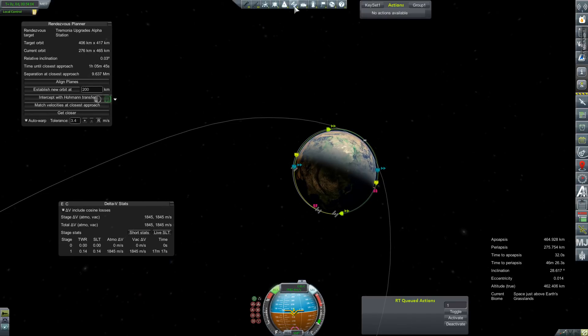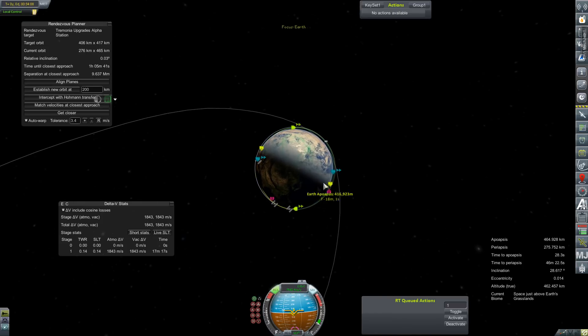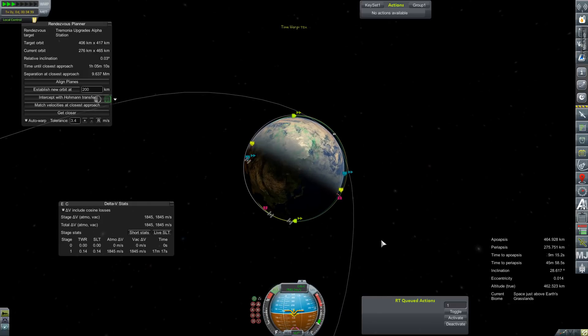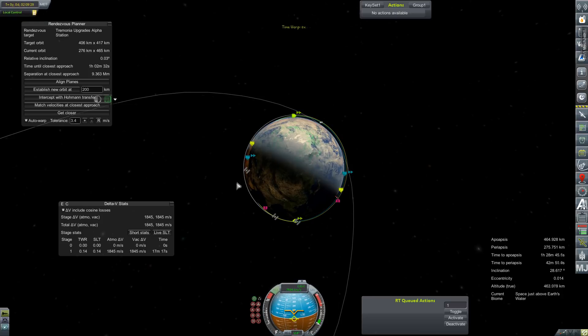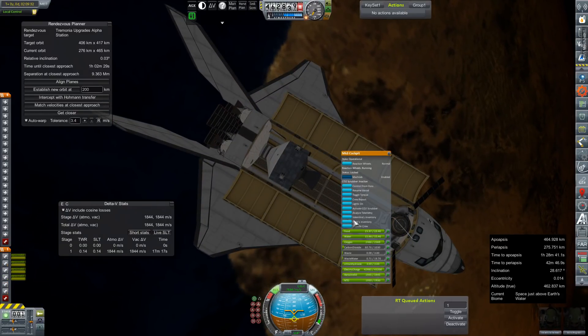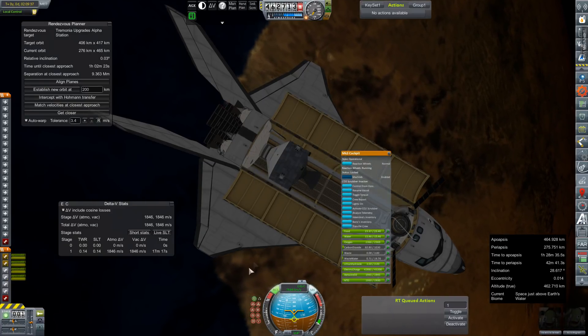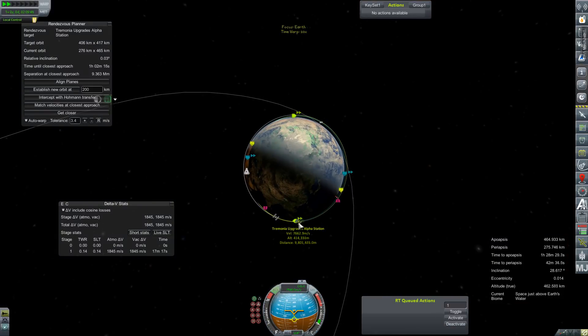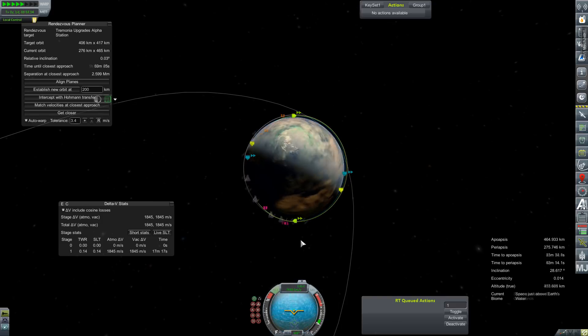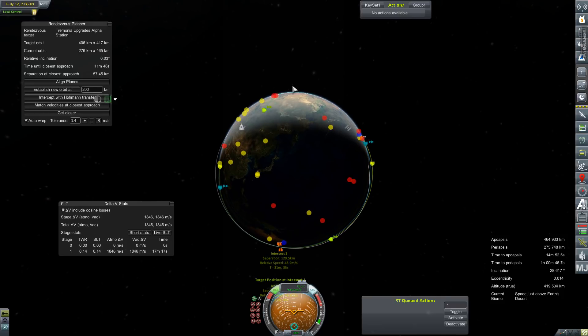Let's turn off satellites since we are a space station. Focus Earth. And time warp until we get there. Because this is going to confuse the hell out of me. Ship - accept. There we go. That looks pretty good. I think we can turn this into a rendezvous.